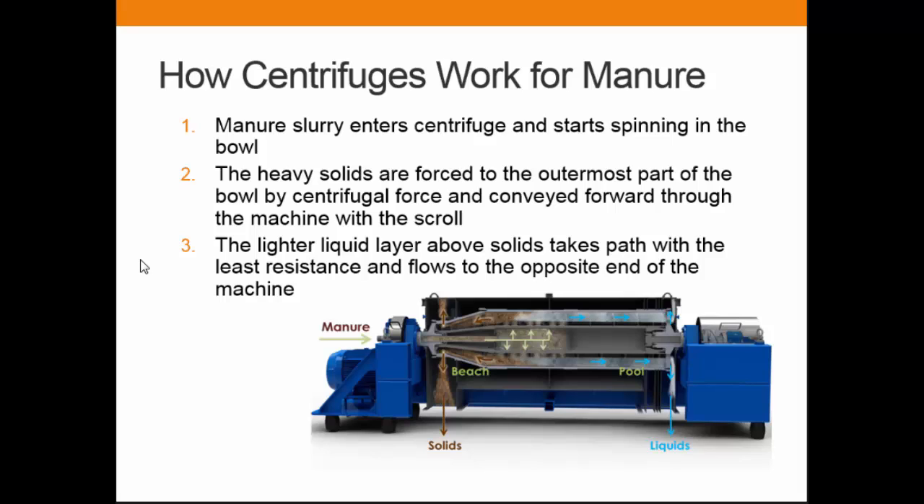It's a continuous process — we feed manure and our machine spins very fast, at 3,000 RPM, using centrifugal force to separate even fine solids from the liquid. Everybody thinks that the centrifuge uses a lot of electricity. If you calculate, it's about three to four cents per cow per day. So for a 3,000 daily cow operation, the annual running cost is around $30,000 on electricity — so it's not as bad as people think.